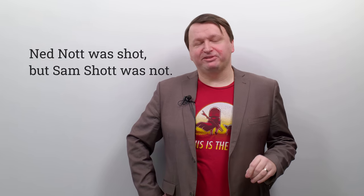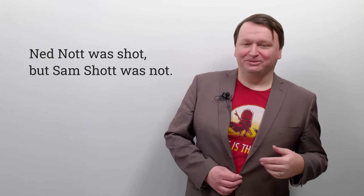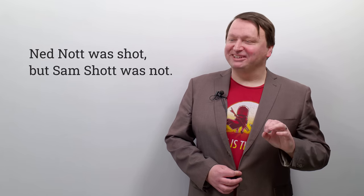If I do the hard T's it sounds a little better but more posh. Let me try with my hand up as if I'm sipping tea: ned not was shot, but Sam shot was not, ned not was shot — I messed up. Maybe you can do better. Try it: ned not was shot, but Sam shot was not. Let me know if it's easier with the hard T or the unreleased T — 'Ned not was shot' versus 'Ned not was shot.'